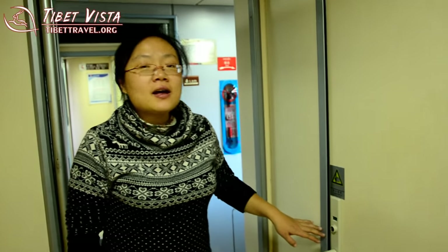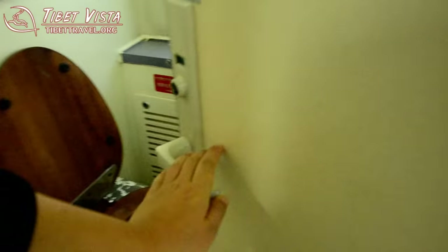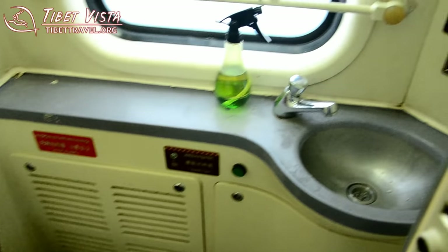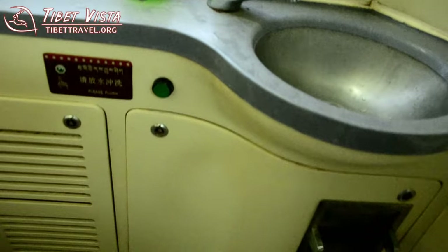See another bathroom of this train. This is a Western style toilet. The green indicator means it is available. Let us have a look. This is Western style, you can see. And the other equipment — the sink — is the same as the Chinese style.